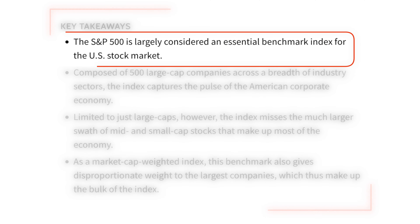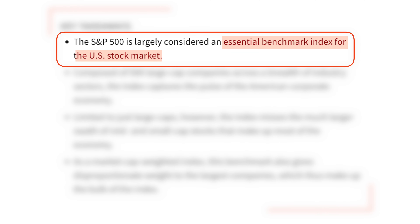The S&P 500 is among the best index funds to track the growth of the US economy, which is why it's referred to as the benchmark for the US stock market. The S&P 500 is a market-cap weighted index, which means the companies inside the fund are given weight based on their size.